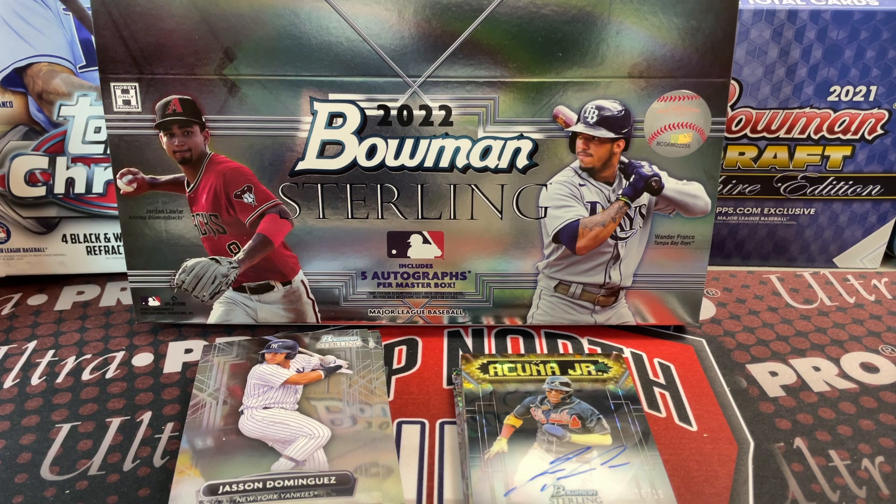Alright guys, thanks so much for watching. If you haven't yet, hit that thumbs up button and let us know what you think of this product — would you buy a single box, a mini box, or the whole hobby box? Let us know in the comments below. Also tell us what your favorite card is and who you're rooting for in the World Series. Please like, comment, and subscribe — we'll see you soon.